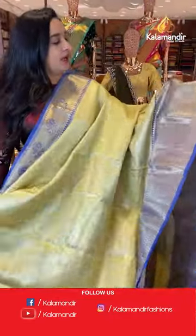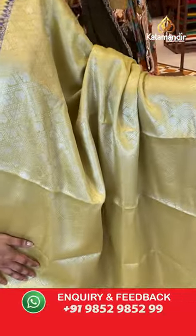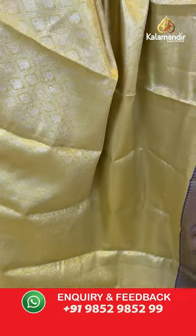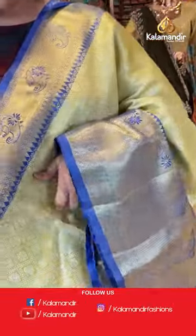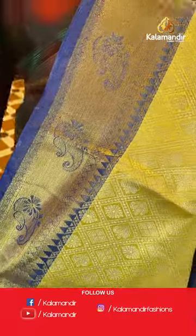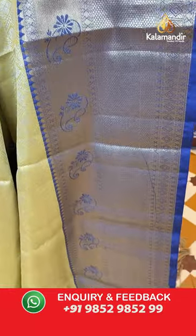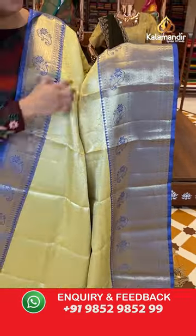Next sari is in lemon yellow and royal blue. The body features diamond tricks, peacocks, and parsley florals with silver zari. The upper side border is a contrast border with cross lines, parsley, temple design, and diamond view with golden zari. The downside border has diamond brocade, cross lines, temple view with silver and golden zari.